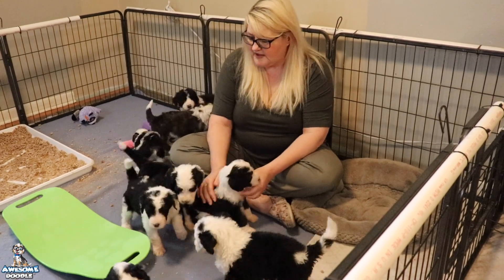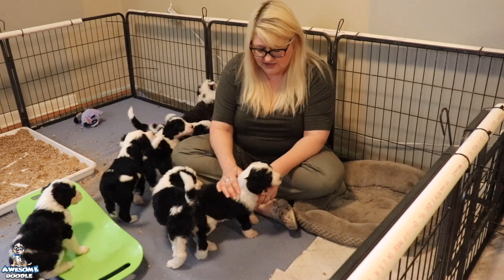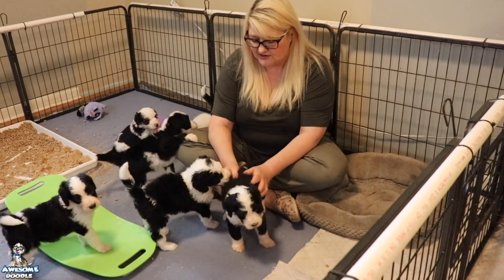They're eating really well. They eat their mush and they eat very well — they really like it. They almost clear their bowl and leave almost nothing left for mom to eat now.